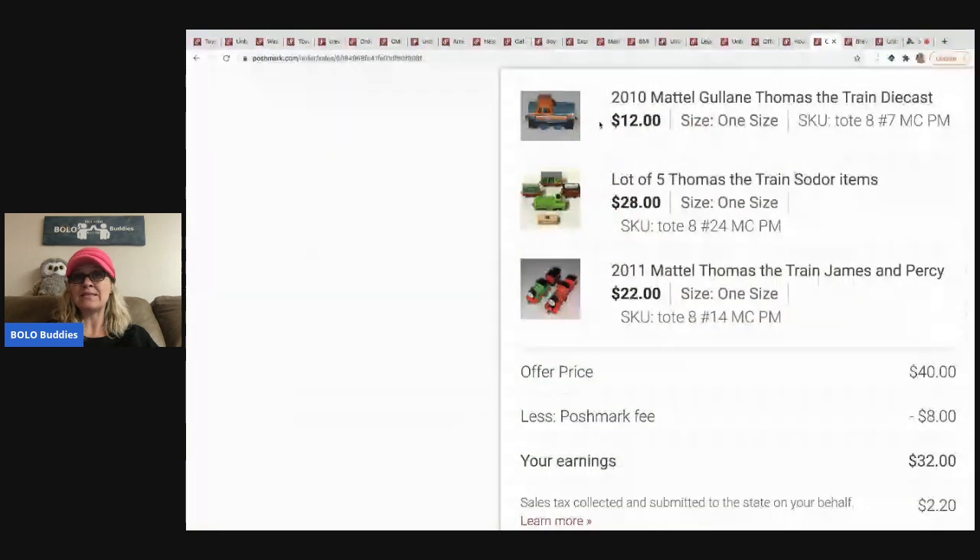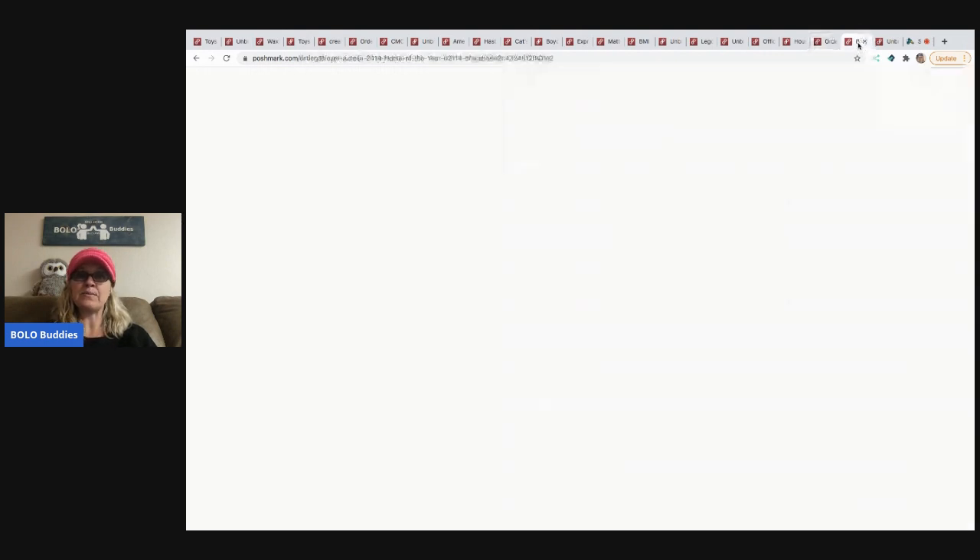The next items are Thomas the Train trains. I look them up individually — one was a harder-to-find train listed at $12, and others from the Sodor play set with pull-string action were listed at $22. Someone offered $40 for all of them and I took it. I picked these up at garage sales and mystery boxes and had probably $5 or less in all of them.